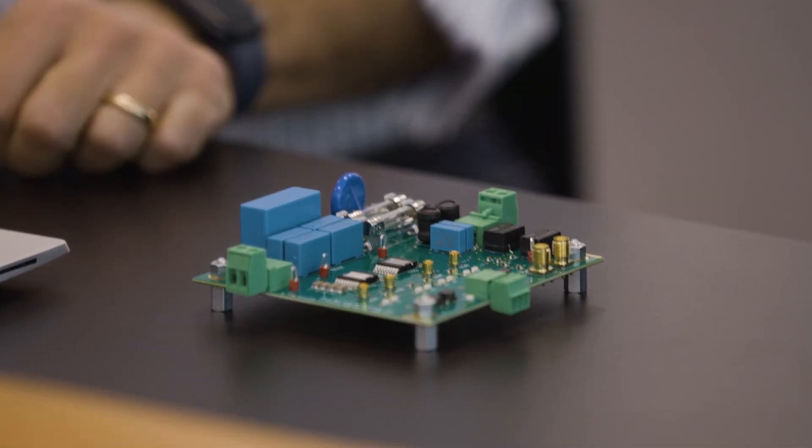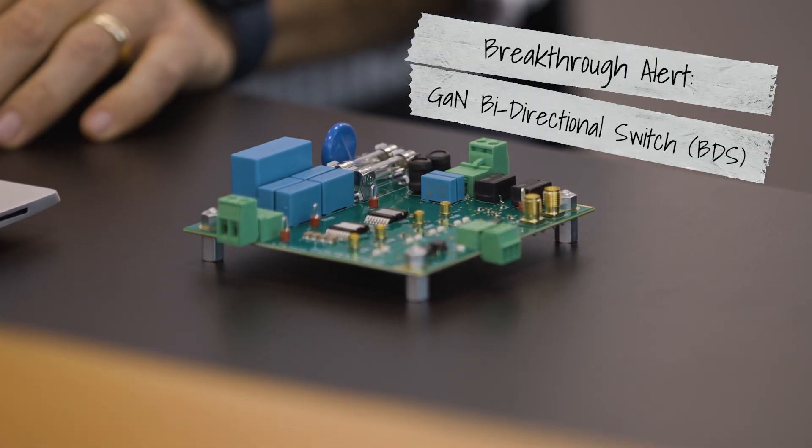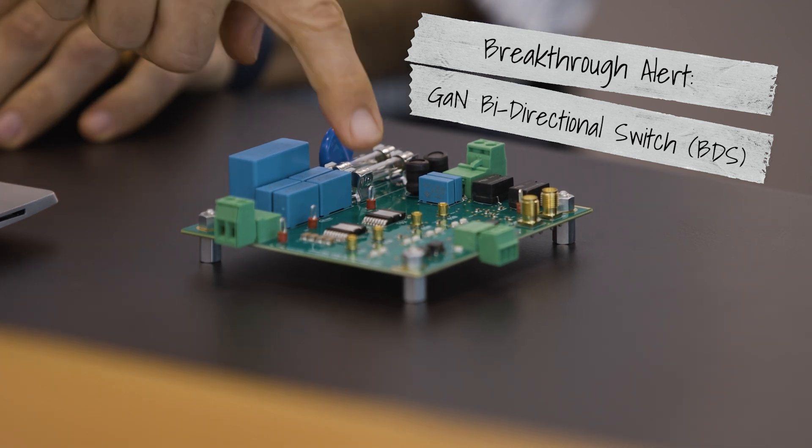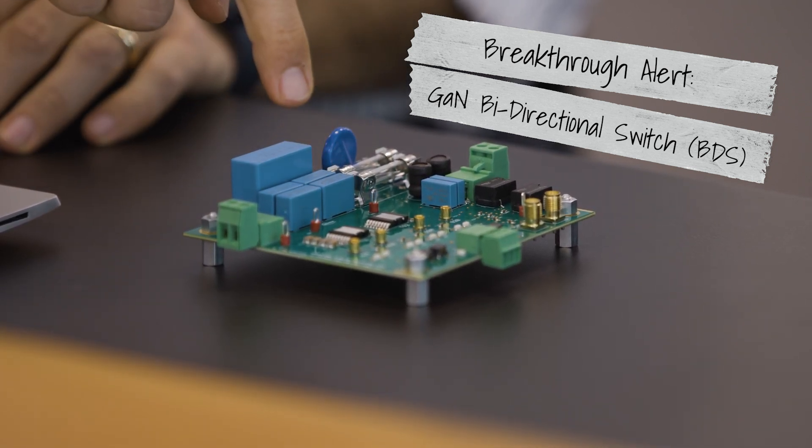So Diziano, tell me about the cool technology you've got here. This is the new gallium nitride BDS technology that we are providing to our customers starting next year. Those two devices right here are our BDS devices. What's new in those devices is, first of all, they are made of gallium nitride.